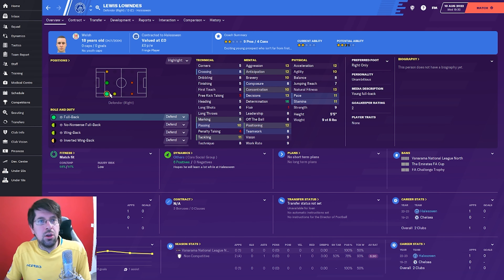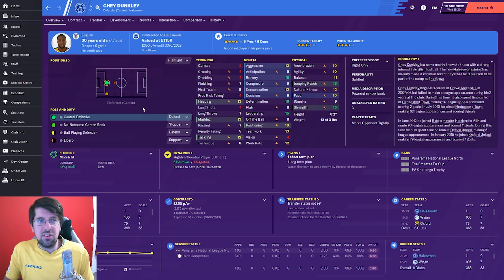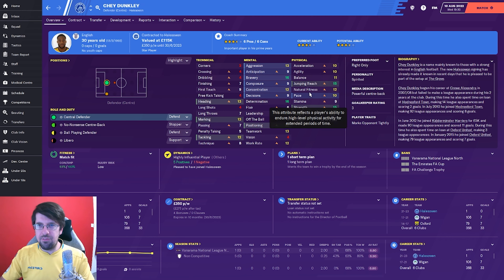The first player through the door was Lewis Lowndes - he was a Chelsea youngster who spent a good two years there. He's a regen and I think he was a pretty solid pickup to be honest. I don't think he'll improve massively but for a free transfer I think he was a bit better than the options we had at right back, so I was happy to bring him in. The next one is pretty much exactly the same situation - Marcus Adams but this time on the left hand side. And then Shea Dunkley was released by Wigan and we managed to pick him up on a free transfer for just £350 a week. He's absolute class - a powerful centre back, six foot two, technically superb, mentally superb as well, and physically he's still just about got it, even though the pace may start to drop. But it's a very solid pickup for us.